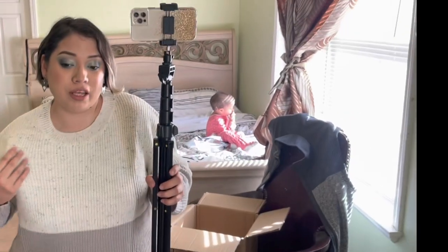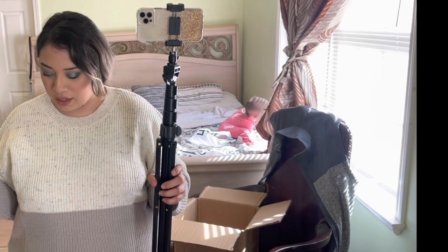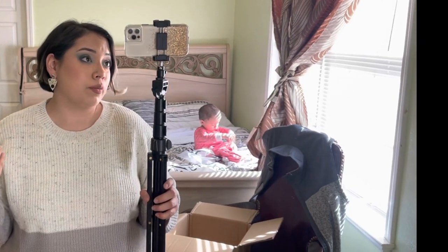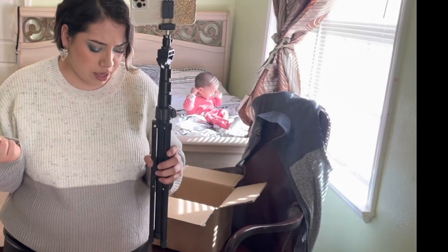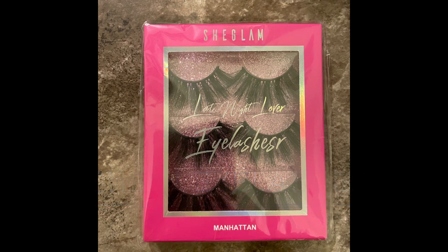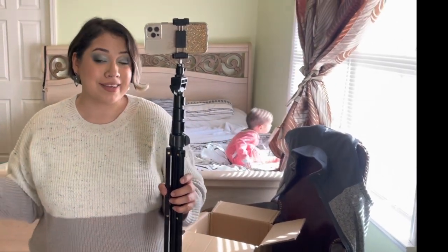I also wanted to show you these quickly since I'm not wearing them right now - these are the SheGlam Late Night Lover eyelashes. I bought them for $2.60 and they usually retail for $3 - very, very affordable stuff.